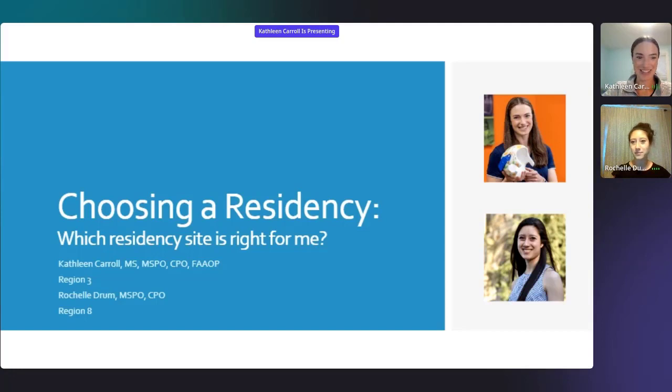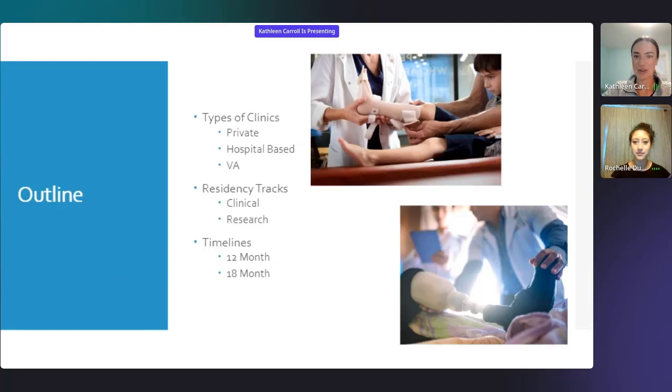I'm going to switch slides here. A couple things that we will go through tonight are what types of clinics are out there in terms of selecting a residency site, a little bit of discussion on the different residency tracks and timelines, and then we'll end with some general considerations — things you should take into account as you are choosing that site.